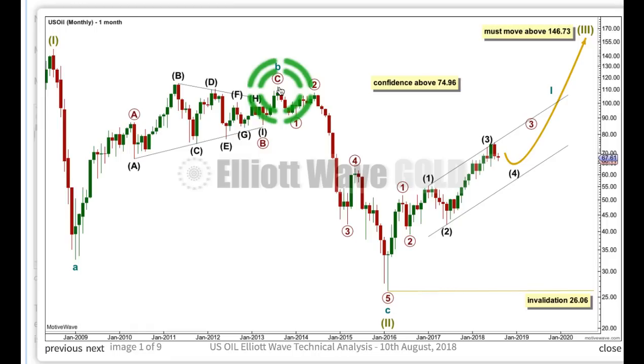then cycle wave C is a complete 5-wave structure, subdividing 1, 2, 3, 4, 5. My bearish wave count saw cycle B at the high up here, and so cycle C continuing with 1, 2, 3, 4, 5. But wave 4 has now overlapped into what would be first wave price territory for that idea. That idea is invalidated and discarded, leaving only this wave count at the monthly chart level.